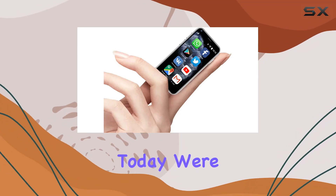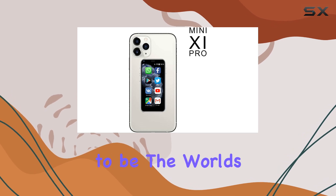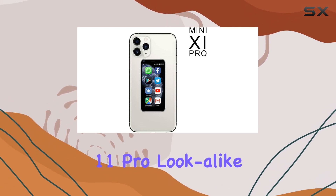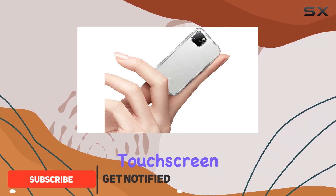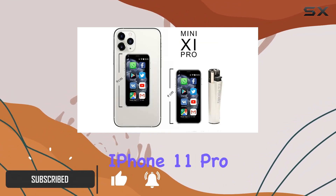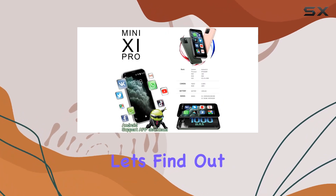Hey everyone! Today, we're diving into the iLight Mini Smartphone 11 Pro, claiming to be the world's smallest Android 11 Pro lookalike. This tiny device packs a punch with its 2.5-inch touchscreen, giving off major iPhone 11 Pro Max vibes. But does it live up to the hype? Let's find out.